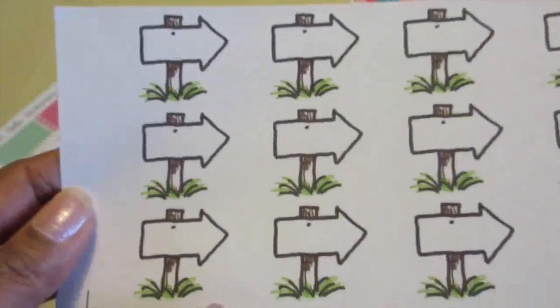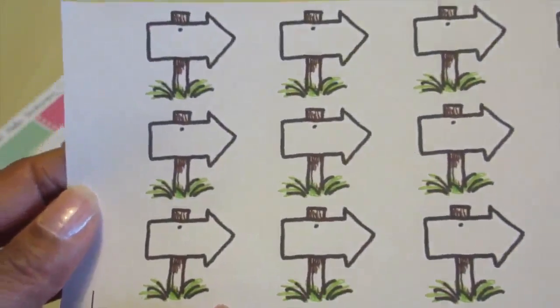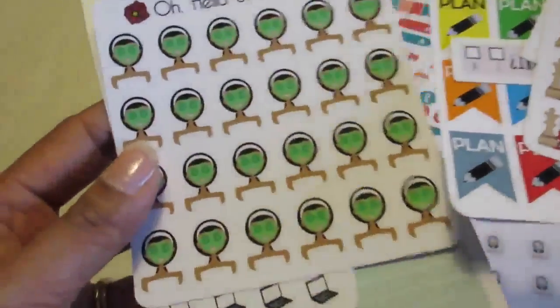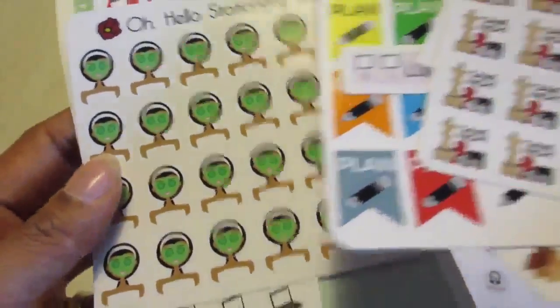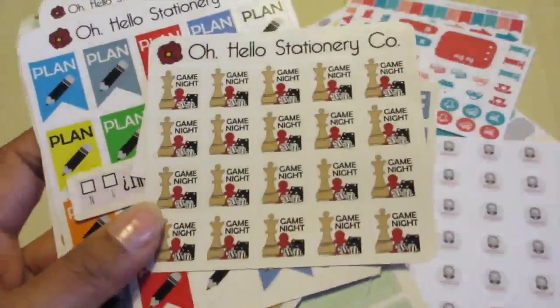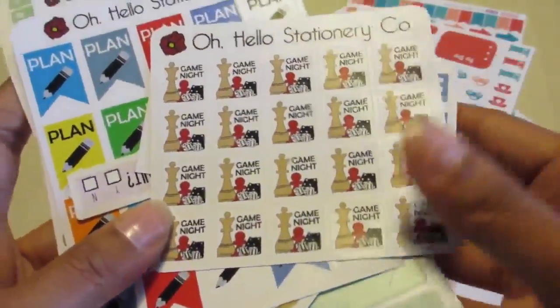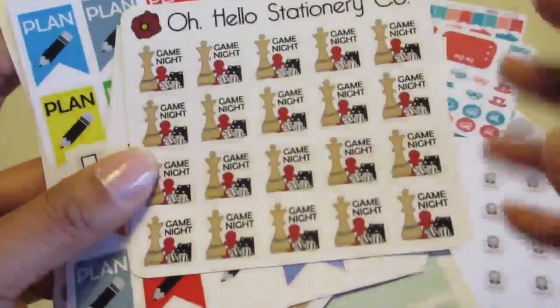I also got the plain arrows which I think is a nice option. And then from Oh Hello Stationery I just wanted to show you how vibrant the stickers are. The colours and printing quality is excellent on these stickers. I like to use stickers on a functional basis, which is why I like them to actually stand out quite a bit when I use them. I think this is perfect for that.